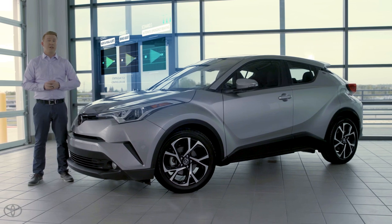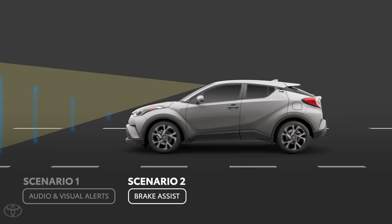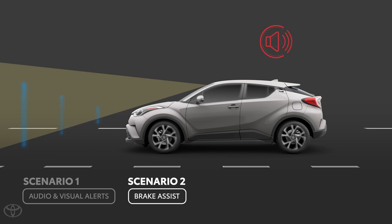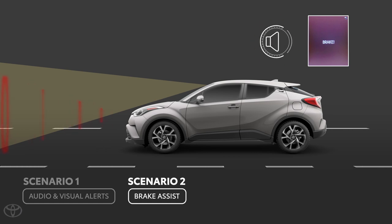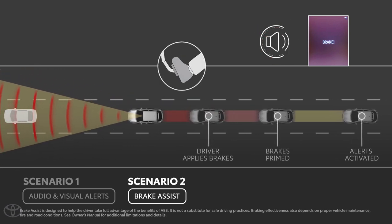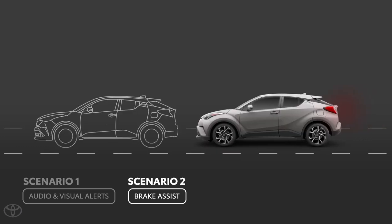But what if you're a bit slow to react to the PCS warnings? That's our second scenario. Imagine that you're driving down the same road and PCS again identifies a vehicle that has suddenly stopped ahead in traffic. When the system calculates a high possibility of a collision, it will begin to warn you with an audible alert and brake message on the multi-information display. If the risk of collision is increasing and you haven't responded to those alerts, it is designed to then prime the brakes for you — this is what we call our brake assist system. When you do respond and apply the brakes, the system is designed to provide additional braking force regardless of how hard you actually depress the brake pedal. This added braking force can be a bit of a surprise if you're not expecting it, but the alternative could be much worse.